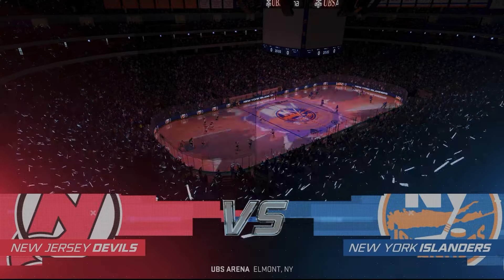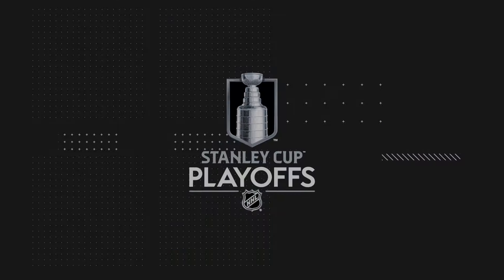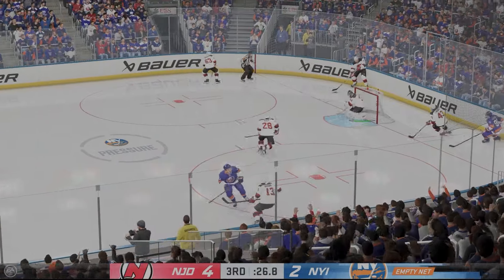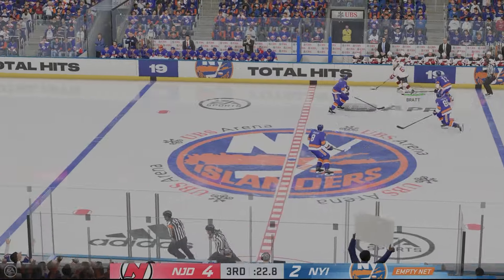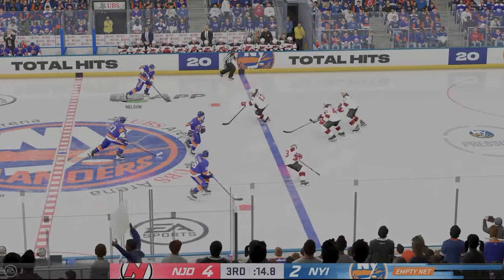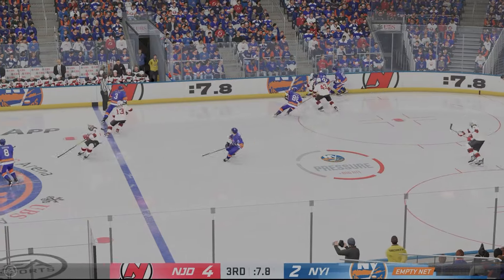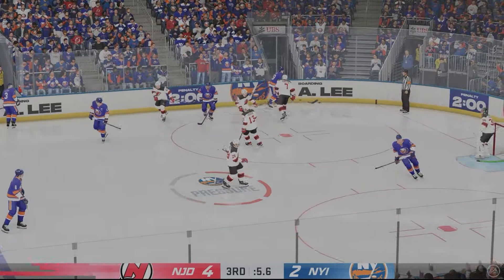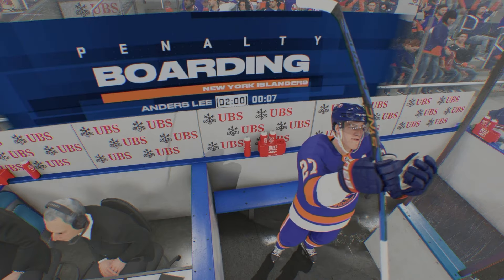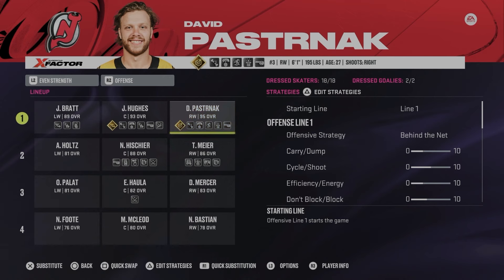New Jersey takes on the New York Islanders. Welcome back to UBS Arena. Here we are with 30 seconds up as the Devils have a four to nothing lead. Brad takes a shot, just misses the empty net. With 15 seconds to go, Nelson tries to find someone. Another save. A penalty is called for boarding by Anders Lee. The Devils go on the power play, basically ending this game.